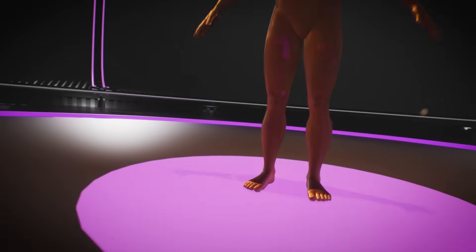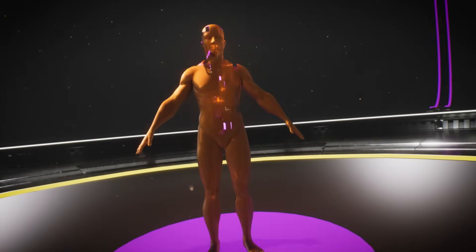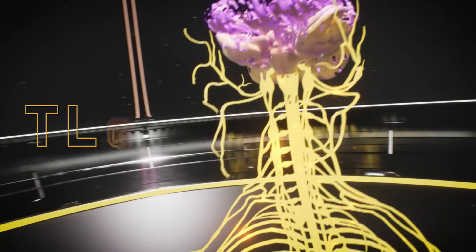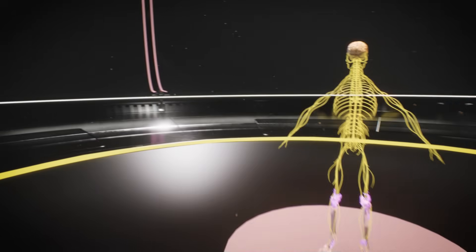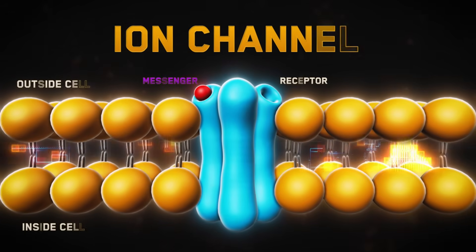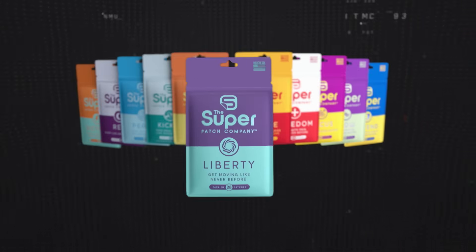Imagine you have a tiny team of workers inside your body. When your skin experiences something hot or cold, or something touches your skin, these workers send messages to your brain telling you what's happening. They're called ion channels.